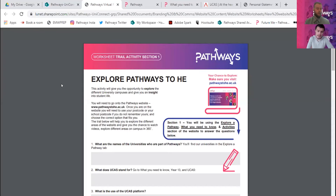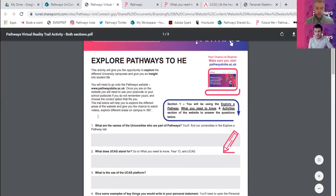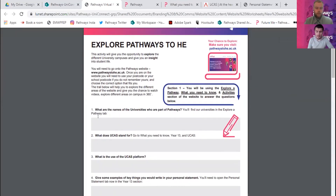Today we're going to be looking at one of the worksheets that we offer that goes alongside our website. It's going to help you learn a little bit more about your next steps and what you have to do to go on towards higher education after you finish school or college. This is a really simple activity to go through different aspects of the website and learn about us, higher education, further education, and our partner institutions.